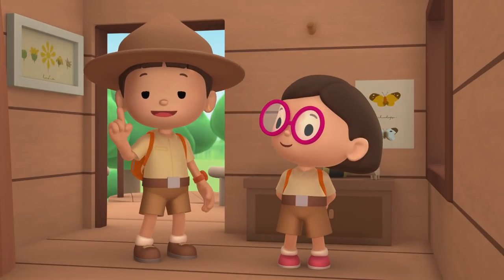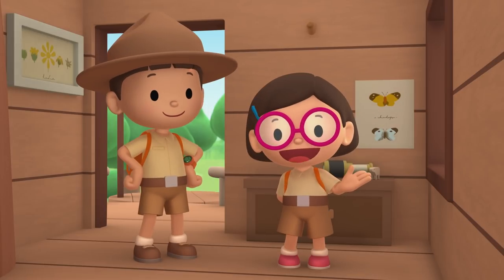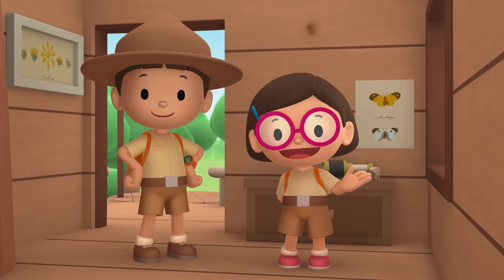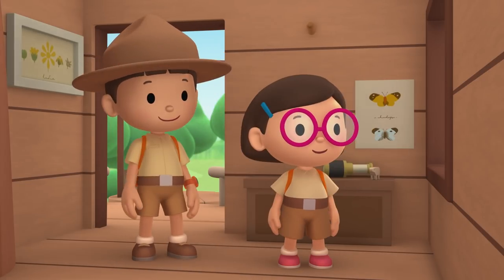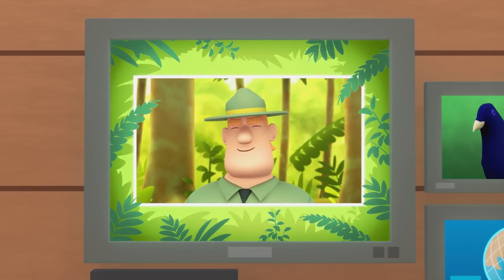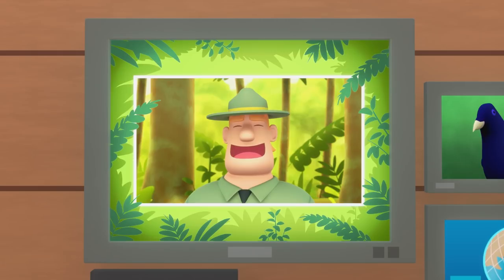We found a Satin Bower Bird in our garden. We learned that male bower birds build bowers to attract females. So we took him to the rainforest to look for his bower. Good job, children. You did it. You are amazing wildlife rangers.